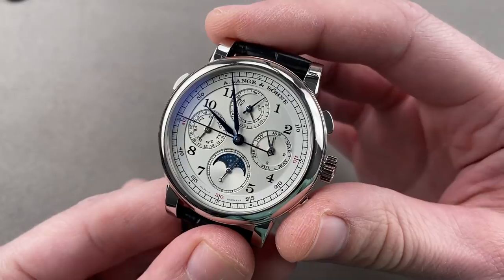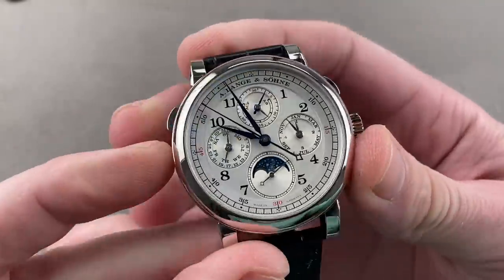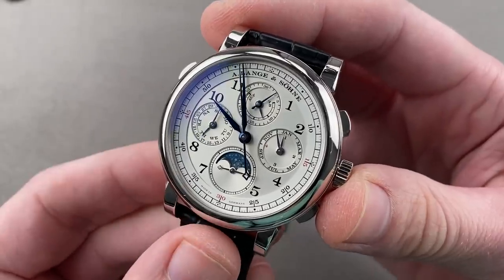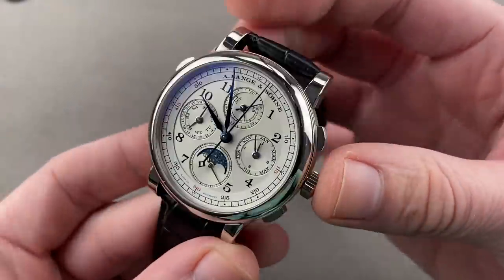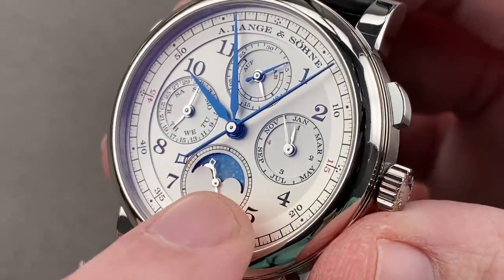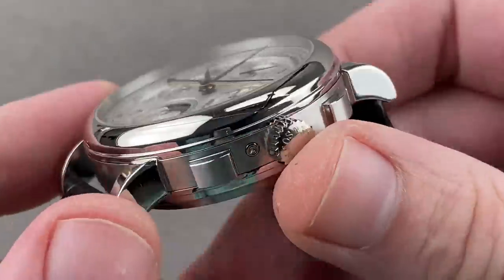This is exactly the kind of watch the late Gunther Blümlein would have loved most — a shoot-the-moon complication. Launched in 2013, this is the 1815 Rattrapante Perpetual Calendar. It's just under 42 millimeters — 41.9 — but in platinum it's something truly special. Lange moon phase discs are made of solid gold, and Lange dials are made of sterling silver — precious metal inside precious metal.